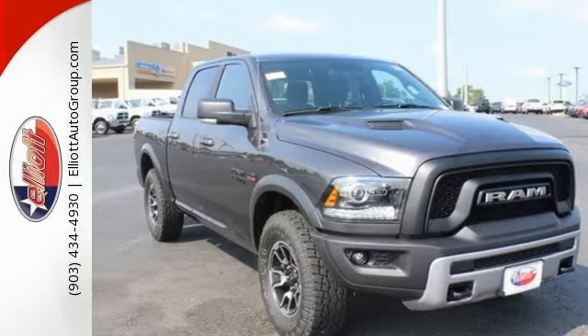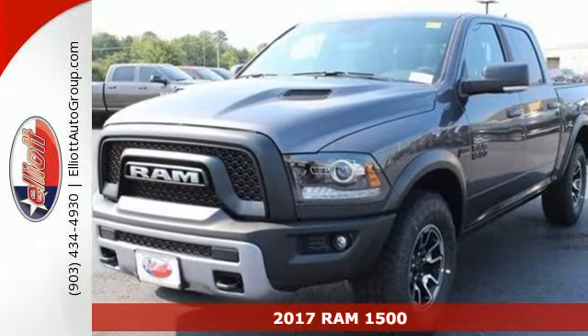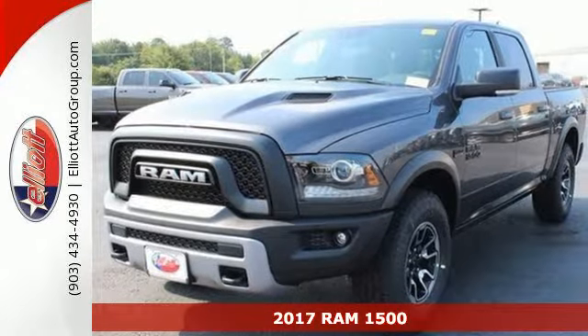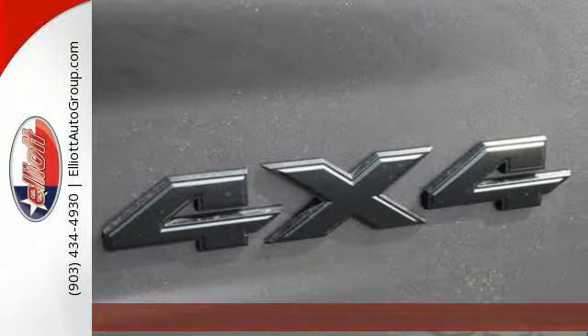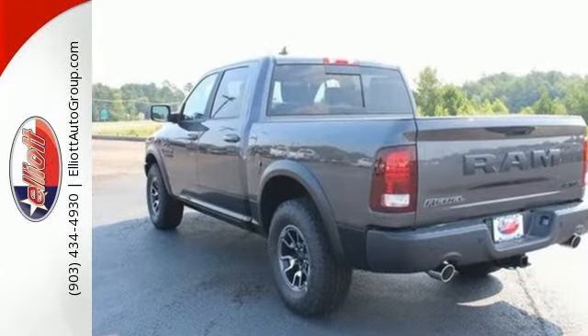It's a 2017 RAM 1500. Working hard doesn't mean you can't be comfortable. This 1500 has an interior designed around you for superior comfort while maintaining the durability to withstand the daily wear and tear.